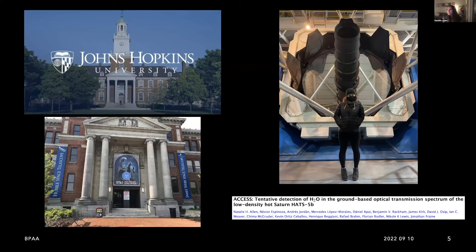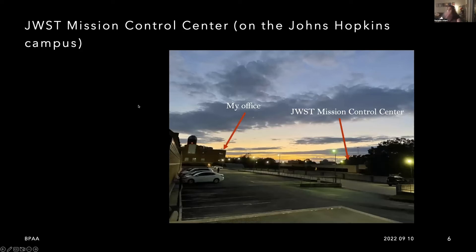A few things led me to decide to attend Johns Hopkins University for graduate school. First, there are some really wonderful scientists here who do exactly what I like to do. My two advisors, Nestor Espinoza and David Singh, are world-renowned exoplanet scientists, and I was going to be able to work with both of them. Second is the subject of this talk today — JWST — and it has to do with this place, STSCI, the Space Telescope Science Institute, which is actually on the Johns Hopkins campus.